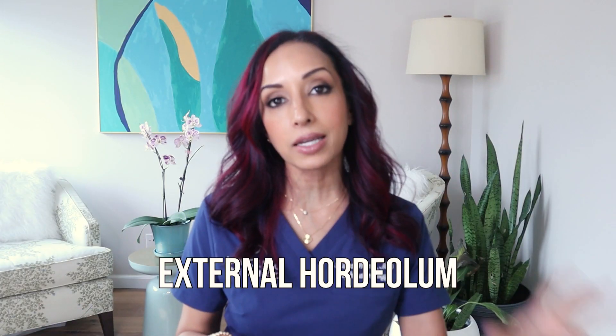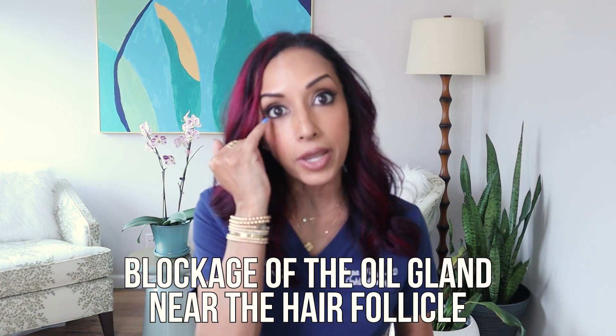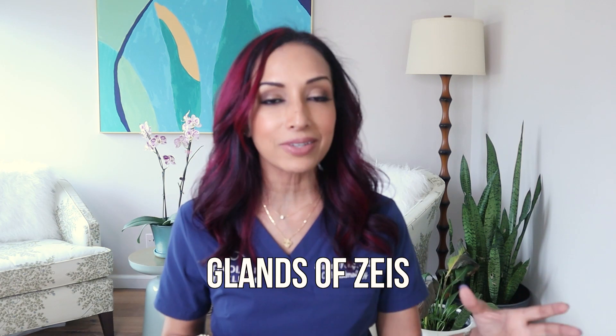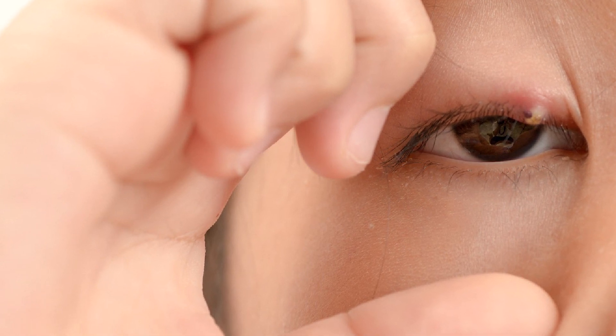There are two types: an external hordeolum or an internal hordeolum. An external one is a blockage of the oil gland near the hair follicle, like your eyelash. Those oil glands are called the glands of Zeiss and the glands of Moll. They are usually infected by bacteria and they get blocked up — it's like a pimple.